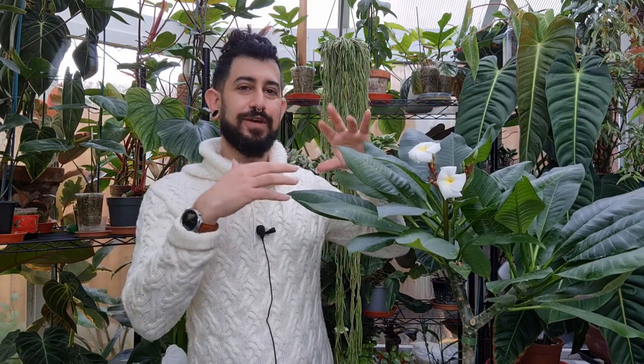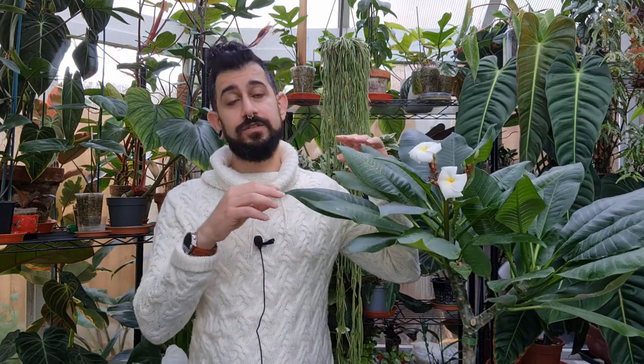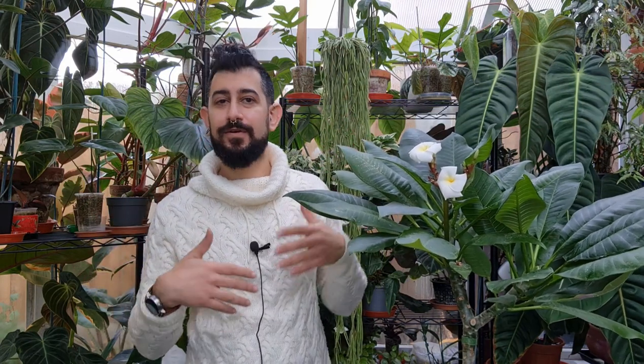A bit of history: I'm originally from the Mediterranean — Greece and Cyprus specifically — and this is a plant that we have growing as trees on the side of the road, laden with blooms. It's a very special plant I wanted in my collection because the scent of the blooms reminds me of my childhood. I know you can find it in a lot of tropical locations, and some of the biggest plants growing on the sidewalk there include the ficus elastica, or rubber tree.